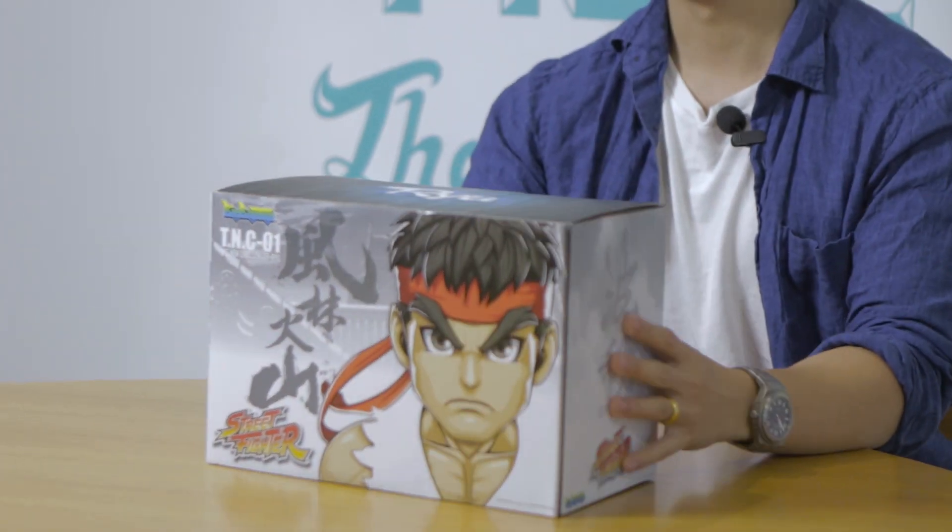Hey guys, it's Ambrose from Hype East again. It's been some time, but today I've got another review for you. This time it's from our friends at Big Boys Toys in Hong Kong, and as you can see from this box, for you Street Fighter fans — it's Ryu.